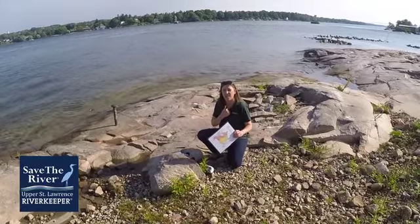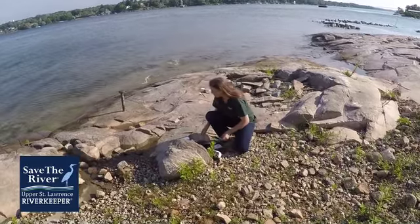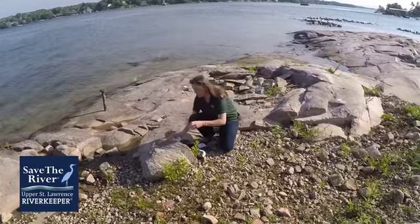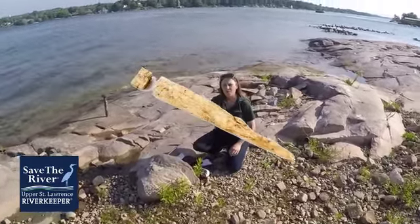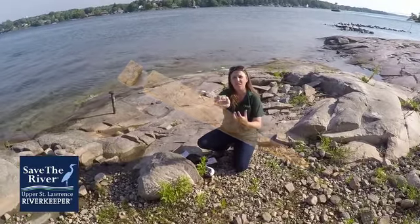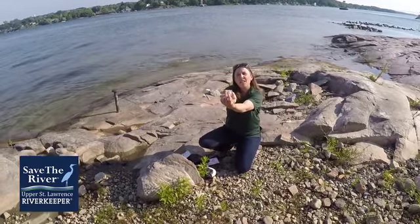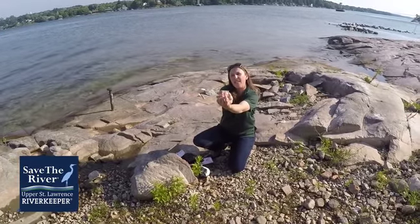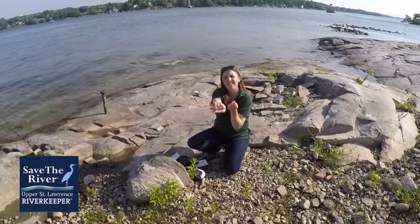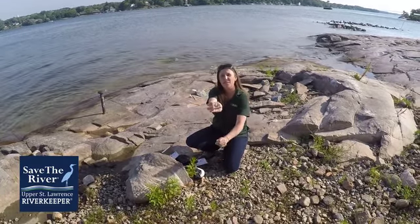That's because their bodies are built for diving. The first thing I'm going to show you is a bird bone. This bird bone is something you would find in a songbird — the bone is hollow. In a common loon, the bone is actually solid. Why do you think the bone is solid? To make the bird heavier to dive and grab for their food, which is fish.